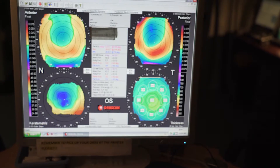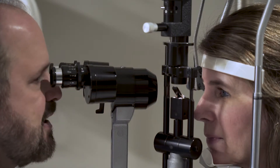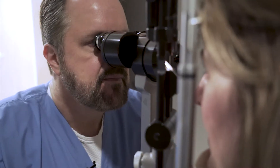Dr. Whitman says the multipurpose laser can also take care of astigmatisms by correcting the cornea's shape. With modern-day cataract surgery, we're not just removing the cataract anymore. We can correct astigmatism either with incisions or our toric astigmatism-correcting lenses.